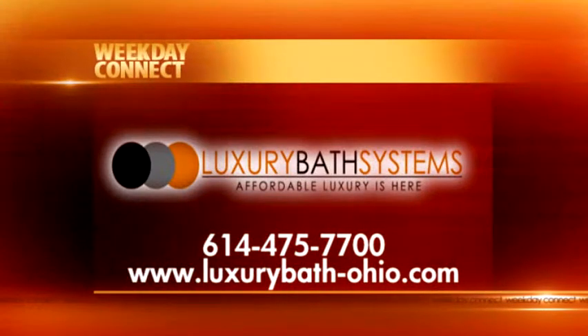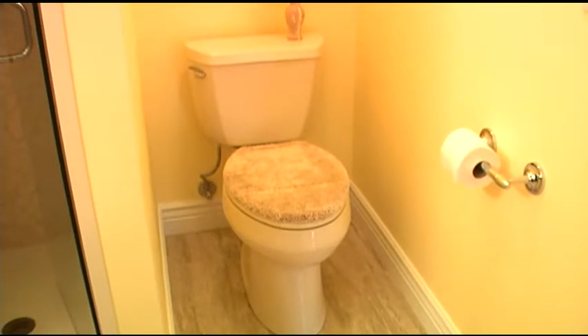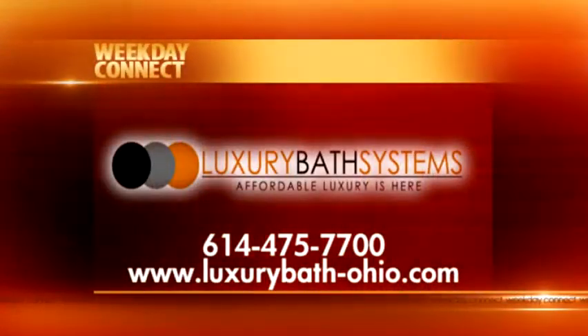Luxury Bath Systems made your dream become reality. They did, and I might add, at a price that they stayed with and exactly as long as they told us it would take. I look at this and I don't say, oh, it's a great place but it cost so much, or it ran over and took weeks to get in here. That didn't happen at all. So it's a happy memory — it was on budget, it looks beautiful, and it was on time.